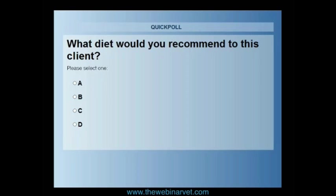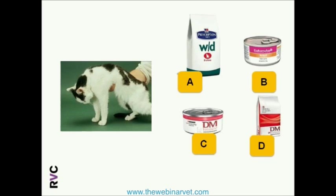Just allowing people to vote now. The results show 14% would use the WD high-fiber diet, 43% would go with the kidney diet, and 43% would go with the tinned diabetes diet. So it's a dead heat between kidney and diabetes diet — I suppose it depends on whichever disease is considered more relevant or more important of the two.